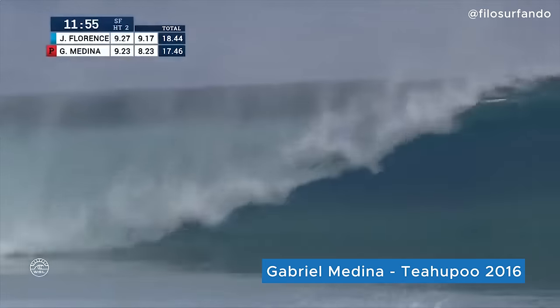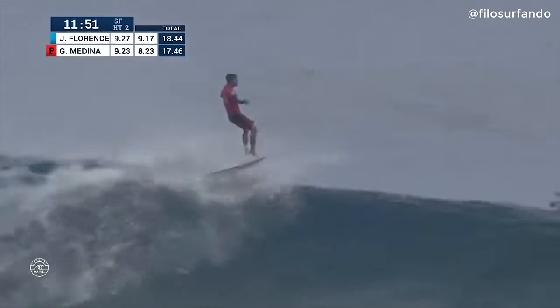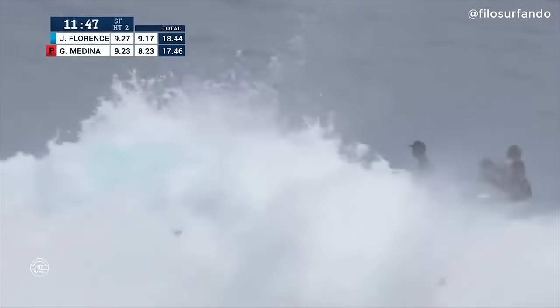First wave of the final, he's looking up into that nine-point range. Have a look at this — a solid one for Medina. The bottom drops out, he is in an absolute cave, gets blown out, and that felt amazing for the former world champion.